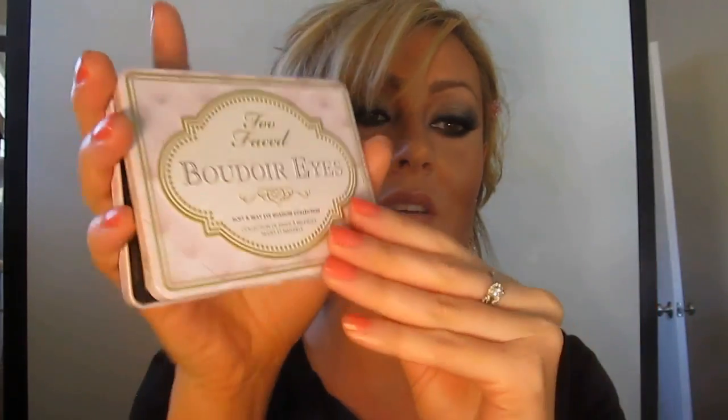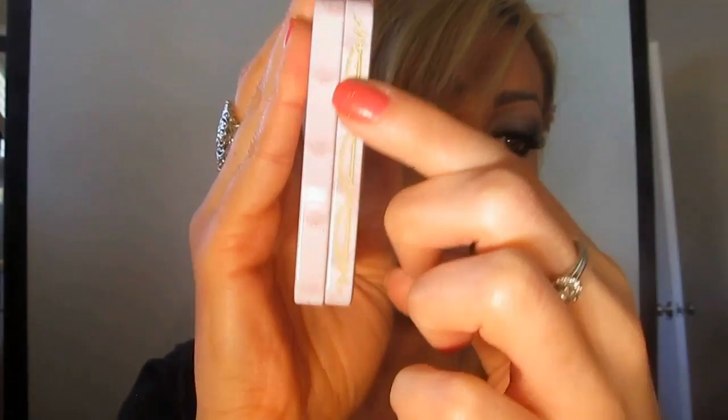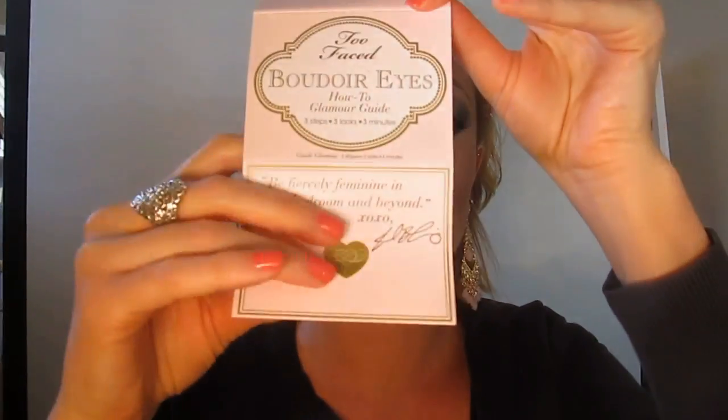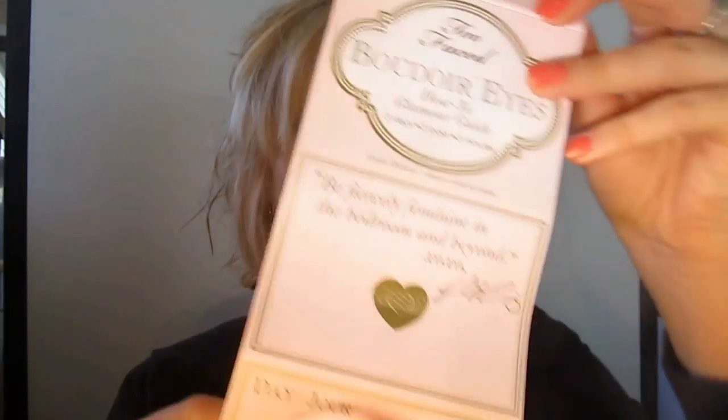I absolutely love this cute little tin. I love how it's got like a mattress on it — really cute and adorable. I hope they continue to make them in tins, and they have this almost brocade gold rope going around the edges like a really nice mattress. The card is a nice long collector's card that tucks right in and closes without sitting on top of your eyeshadows. Super travel friendly — one of my favorite palettes right now.